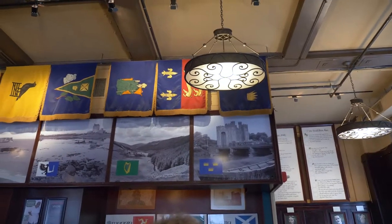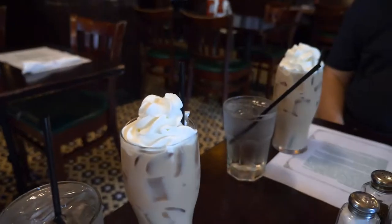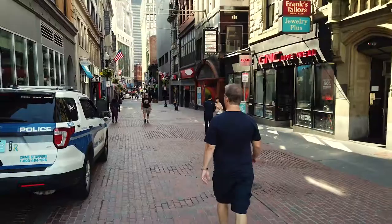You're doing yourself a disservice if you don't stop in at least one Irish pub while you're in town. We ourselves might have made it to more than one, including the Black Rose. Since we were here in July, this was a great place to cool down with an iced Irish coffee.